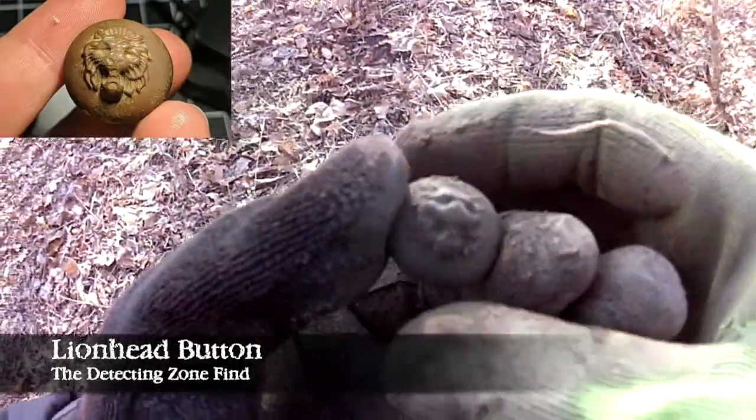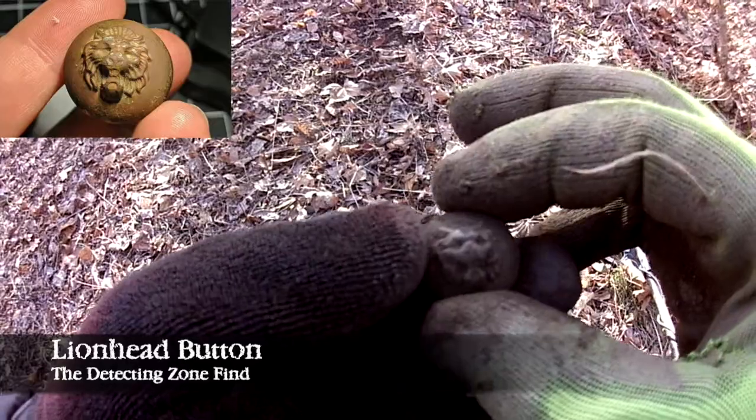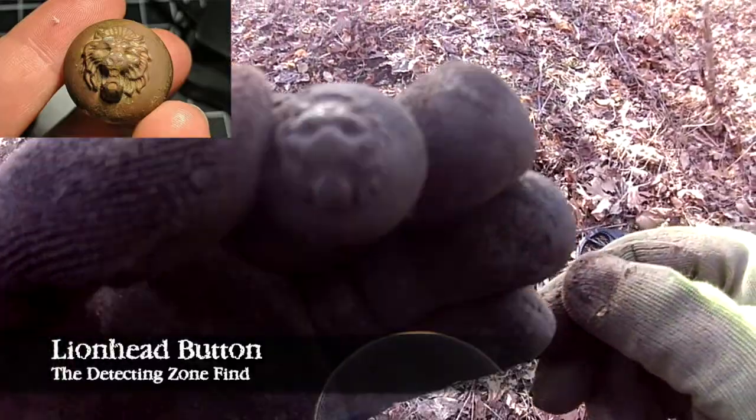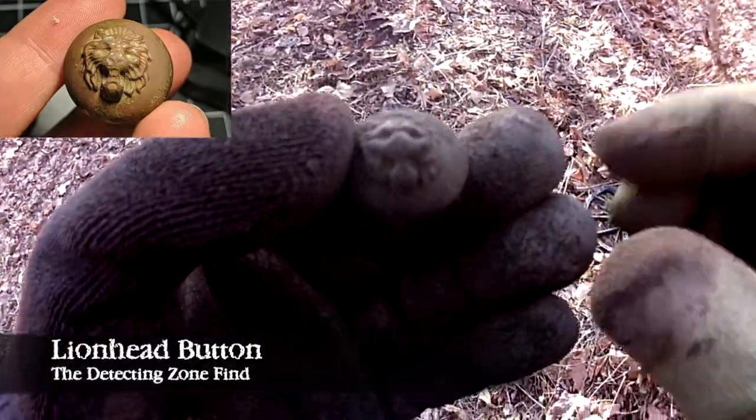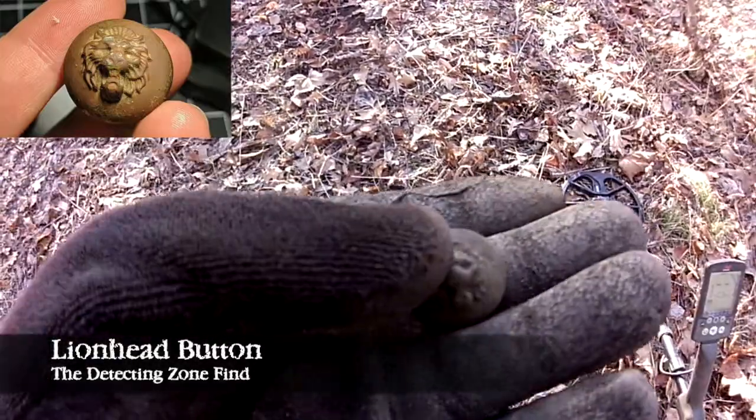Check out this button I just found — it's like the top of a button and it has the shape of a lion on it. That's really cool. Rawr — lion! If I find anything else I'll show you guys.